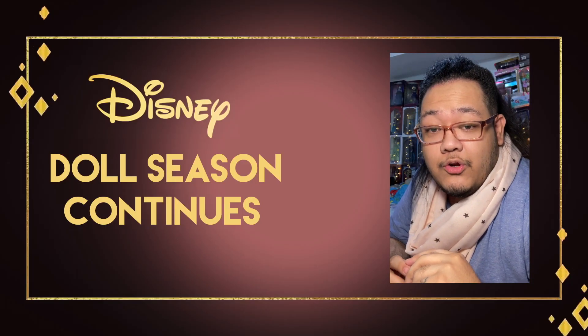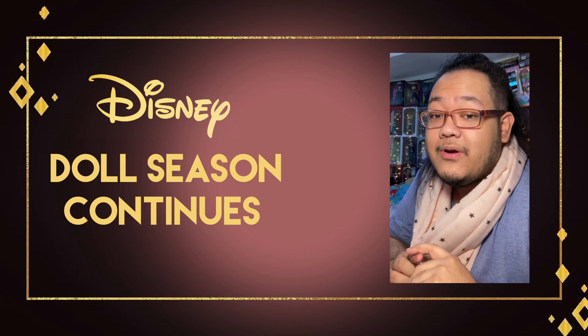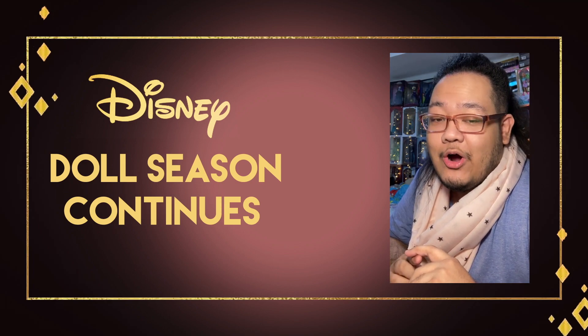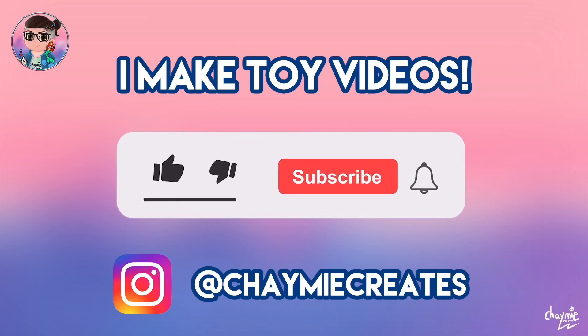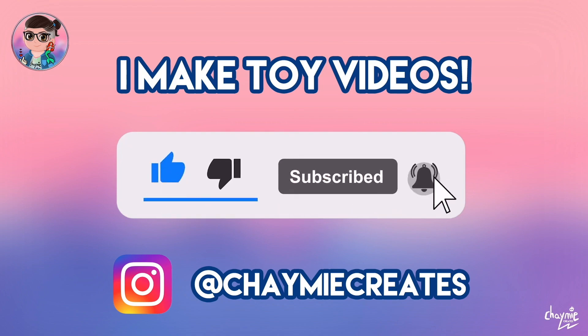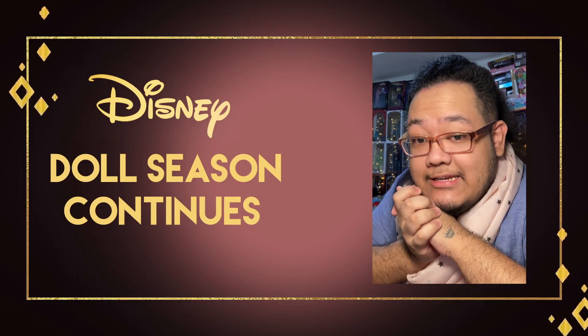Just like that, the fourth doll in the Disney Designer Collection has been revealed, and just like the previous three, the reactions are polarizing. Let's break that down. I'm Chamey and I make toy videos here on my channel, so make sure you like, subscribe, and ring the notification bell if you'd like to stay tuned for more toy video content.